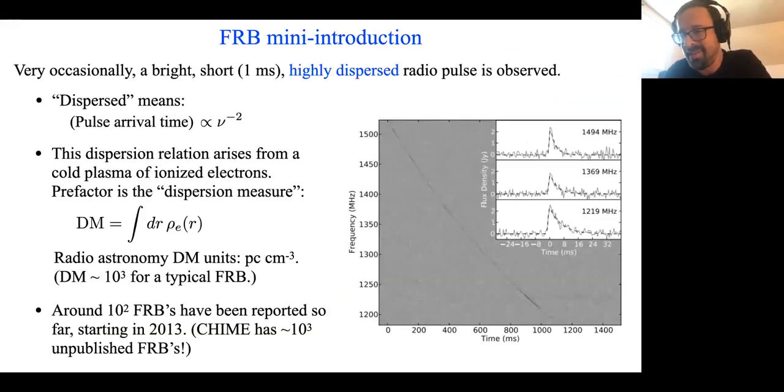That's all I want to say introducing CHIME. I also have a few slides of FRB mini-introduction, which is a bit redundant with other FRB talks, but I'll go through them quickly. An FRB is a bright, short, highly dispersed radio pulse. Dispersed means that the arrival time depends on the frequency channel such that the delay is proportional to frequency to the minus two. The coefficient of that dispersion relation is a measurement of the dispersion measure, or DM, which is the line-of-sight integral of the electron density, measured in units of parsecs per cubic centimeter.